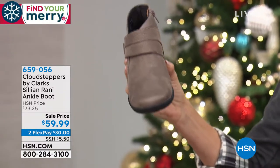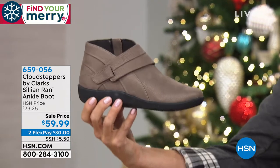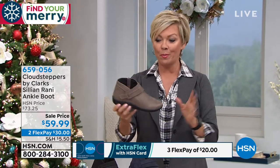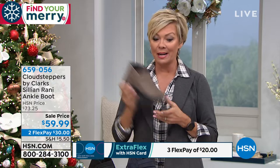We have this in sizes five through twelve in medium, wide, or narrow. Now if you have an extreme size, we don't have a lot of the extremes. So jump aboard and get the color and style that you love most before we lose some of them.